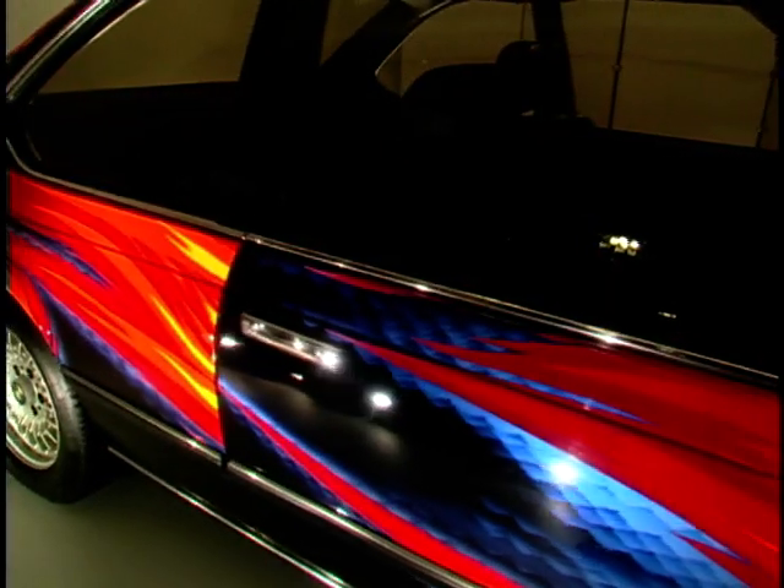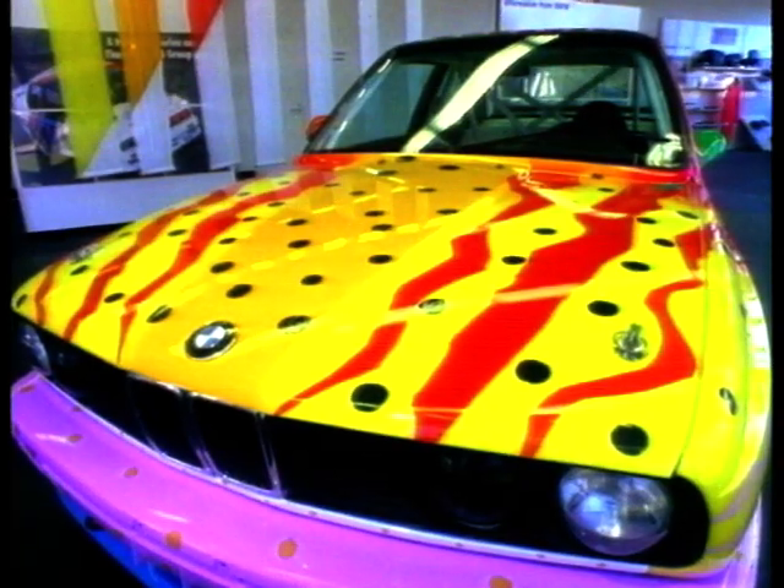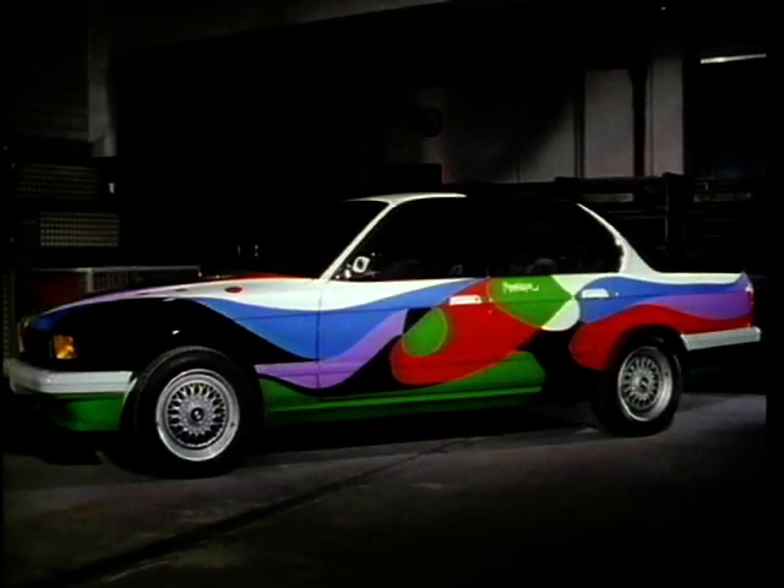All 15 BMW Art Cars are unique — unique pieces of art. Unfortunately you cannot buy them, but they are loaned to museums like the Louvre, the Guggenheim, or the Hermitage in St. Petersburg, Russia, whenever they need to complete their collection or an exhibition by artists.